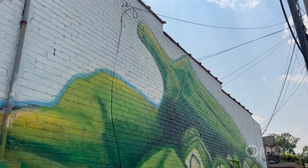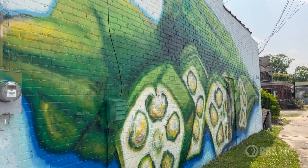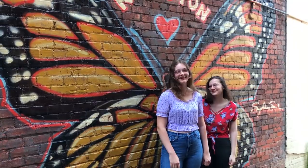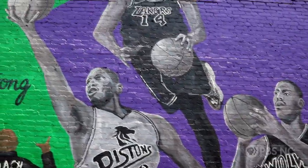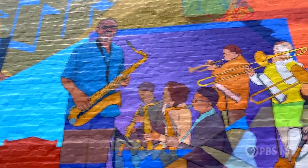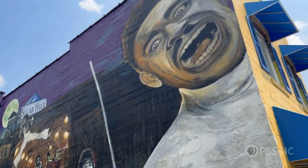Our murals speak to who we are, such as our farm-to-table notoriety, a monarch butterfly for the King City, and our NBA players who are known all over the world. And funk music — yes, funk — was born right here in Kinston.